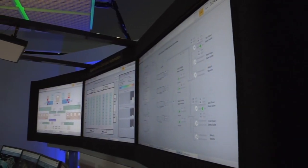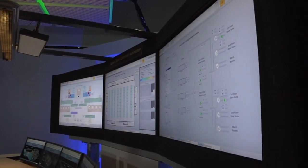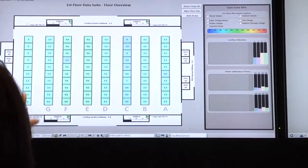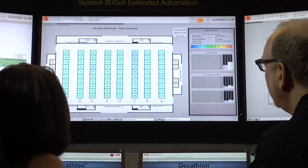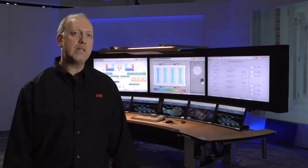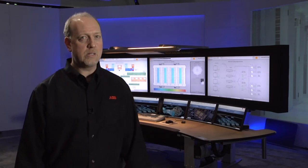Today there's data center infrastructure management, or DCIM, such as Decathlon from ABB. DCIM systems bring information from all of those other systems together into a single unified monitoring and control environment. Decathlon gives data center operators visibility, decision support, and control. With real-time data about the status of each system in your data center, you're able to identify and address issues before they turn into real problems.